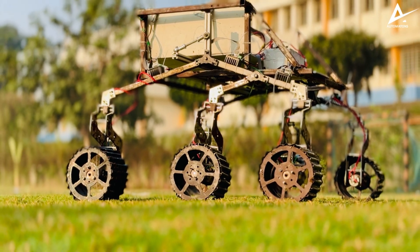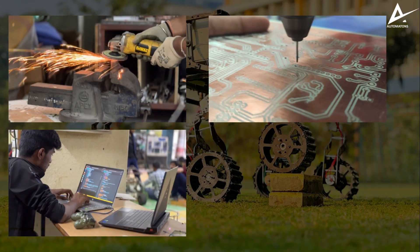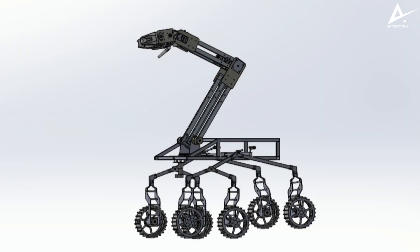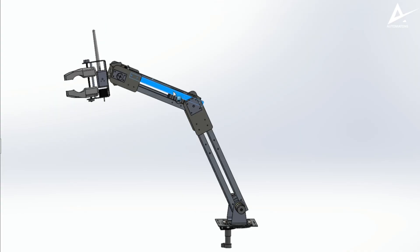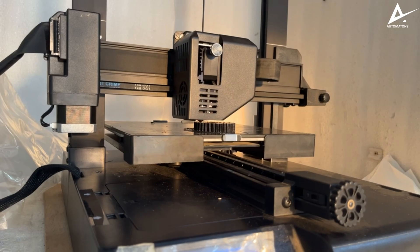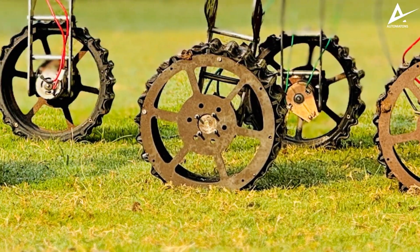Our division encompasses specialized domains including mechanical, electronics, programming, and astrobiology. Our IRC rover has a 6-wheel rocker bogie mechanism and differential suspension mechanism. For design and 3D modeling we have used SOLIDWORKS software. The arm has 5 degrees of freedom, capable of performing all necessary tasks. The wheel design features a 3D printed PPG structure with a multi-spoke layout and rubber sheet attached to it.